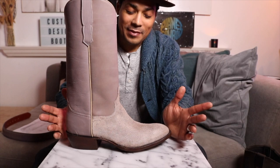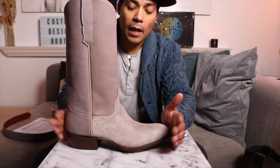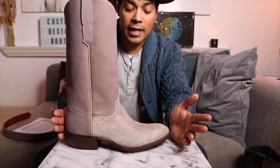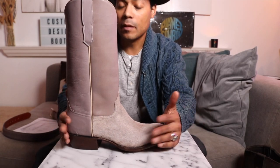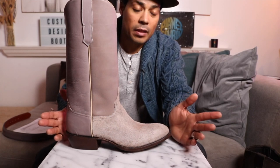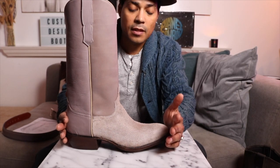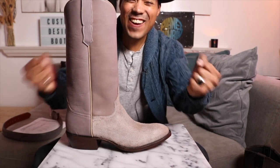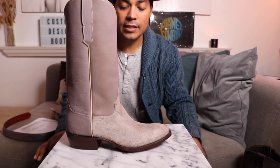I was initially worried because I didn't get custom fitted for these, so I was hoping they would fit. They arrived today, I put them on and I immediately got on the phone with her and said, let's do some more now that I know the fit. It would have been unfortunate if they were too small — I probably would have sold them or just kept them as a cool piece. But you guys, you don't understand.